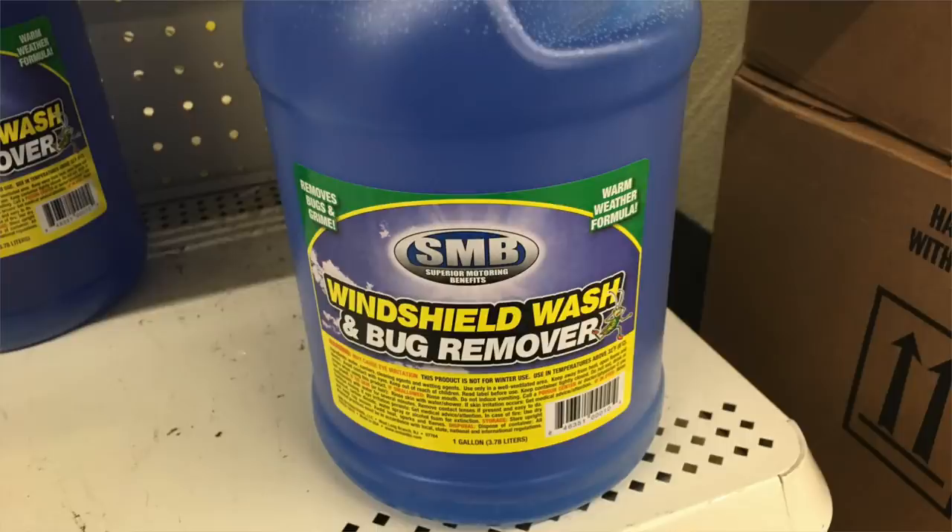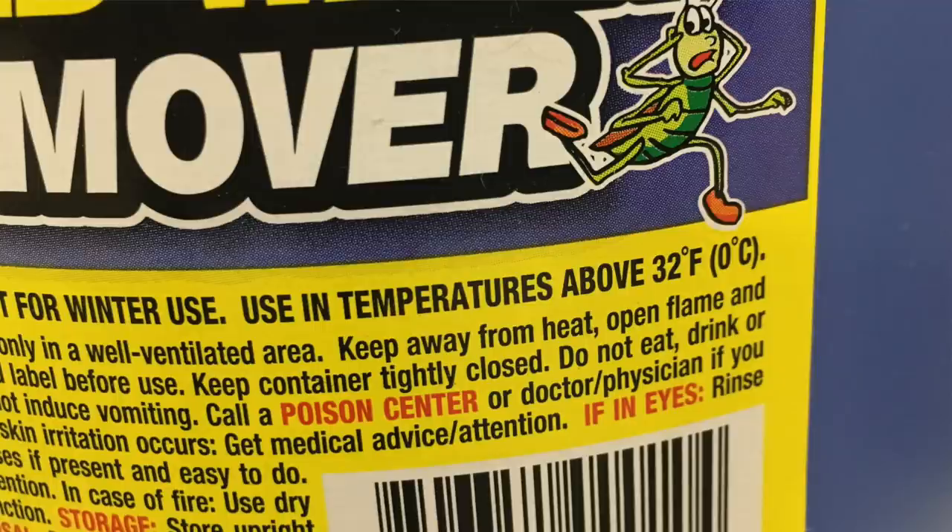Number five is windshield wiper fluid. There might be one exception — if you're in Key West, Florida or somewhere it really never gets cold, that's fine. But if you look at the bottle at Dollar Tree, it says it's only suitable for temperatures of 32 degrees and above. I live in Chicago where 32 degrees in winter is an amazing day — we get temperatures of 13, negative 10. That windshield wiper fluid won't hold up. If you use it below 32 degrees, it's going to freeze on your windshield. Get a better one at Target with a better temperature range.